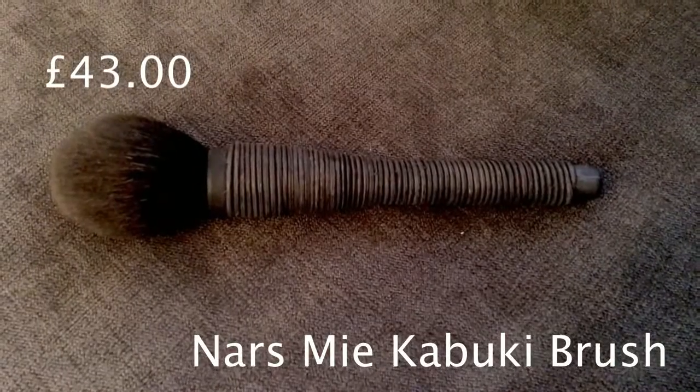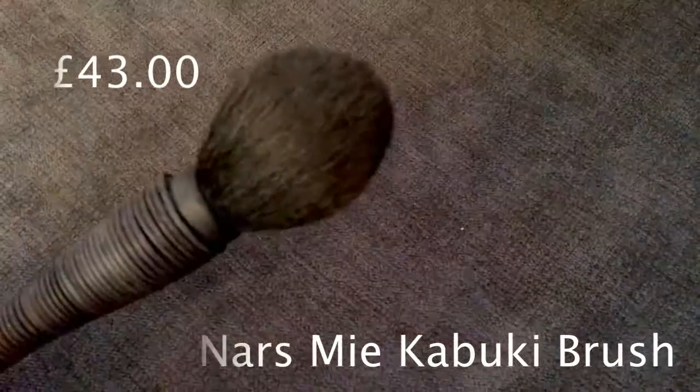I'm probably going to butcher the name of this one, but this is the NARS My Kabuki brush — it's M-I-E. I have no idea how to pronounce that. This is one of my favourite blush brushes of all time. Because of the fluffy domeness of it, it applies blush so well. This one is so smooth and always makes my blush look impeccable.